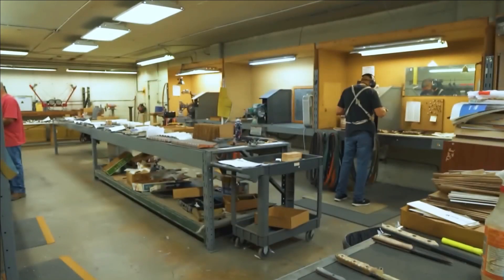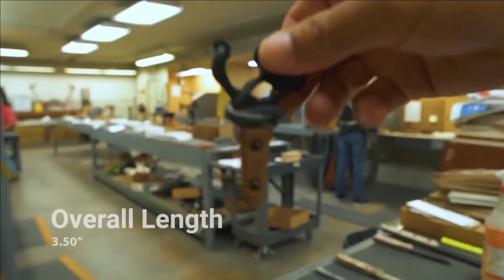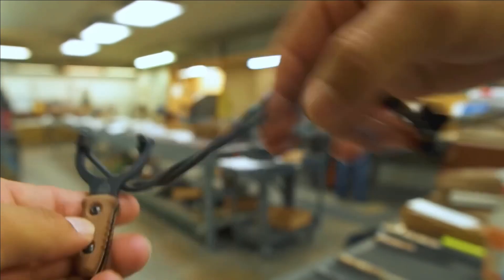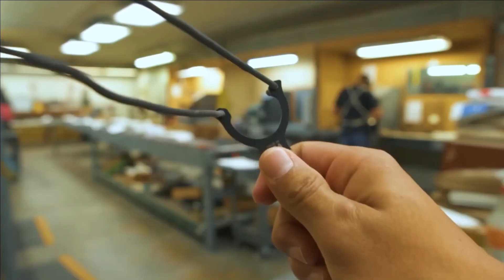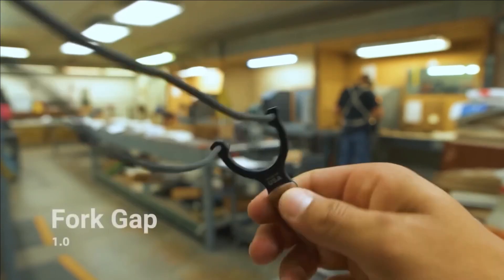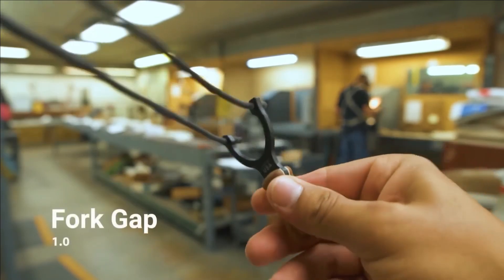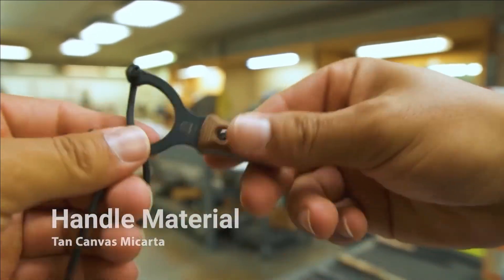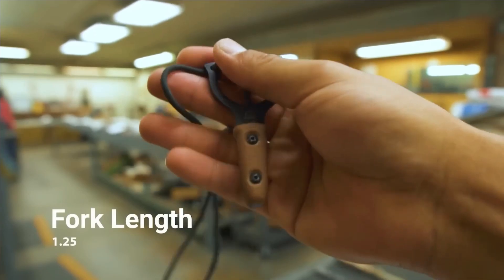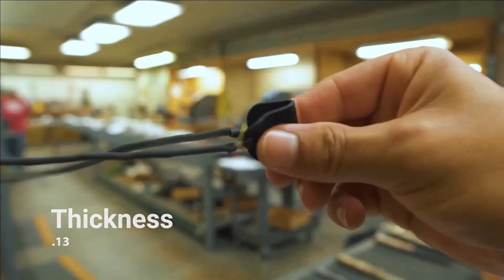The fork gap has a width of two and a half centimeters. With the sheath, the slingshot weighs 37 grams, and without it, 90 grams. The device is constructed using robust steel coated with black powder, and the handle is composed of micarta, a durable composite material made from epoxy resin and natural fabric. The price of this product is set at $100.